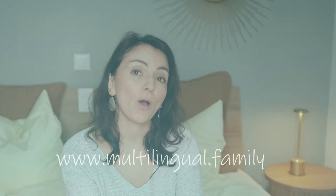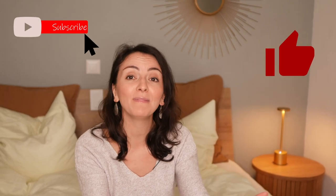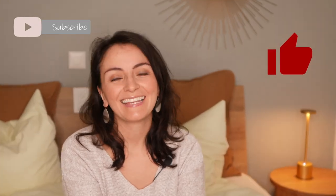If you need a personal chat with me, just drop me a message on my webpage www.multilingual.family and I'll get back to you as soon as I can. Thank you for watching — please hit that like button and leave me a comment to support this channel. Keep on doing a great job and I'll see you soon.